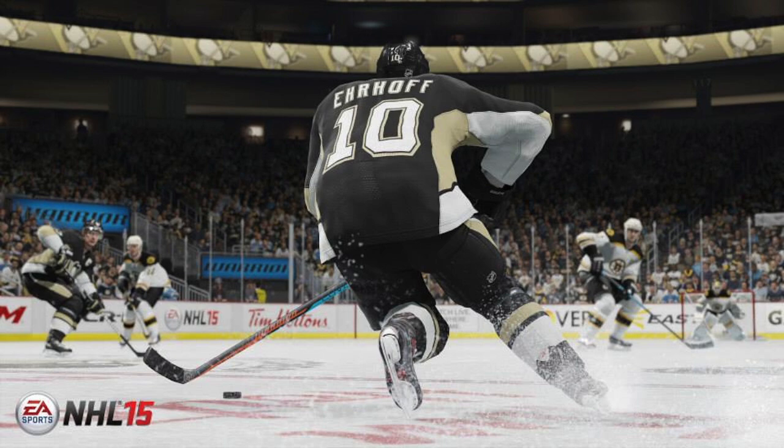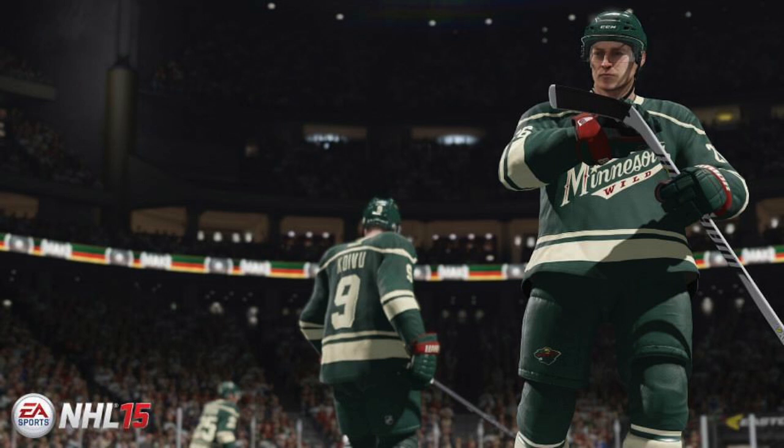Next, we go to Minnesota and we have Thomas Vanek here. Vanek — I guess that kind of looks like his face; it's not as accurate as you're going to get, but it's pretty close, I would say. Koivu is in the background obviously. All the backgrounds of these are blurred out — they're only focusing on the new player joining the team. The shadows look a little bit intense here, that's the only thing I'm going to say about that.